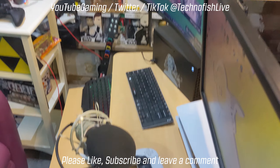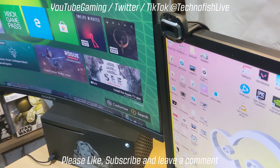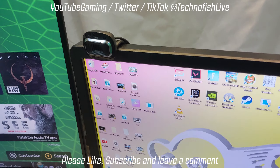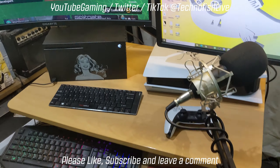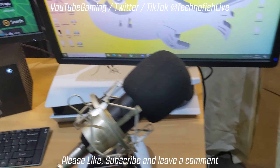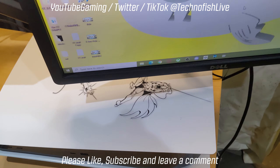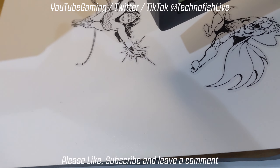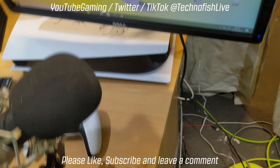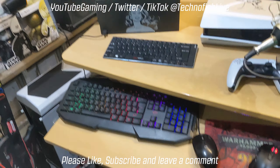That's my mic, which is just a cheap one off eBay, and that's my Microsoft HD camera. It's quite basic but it does the job — it looks sharp enough. I am looking at possibly getting another one for more in-depth stuff. That's a closer look at the PlayStation 5, and yeah, that's pretty much where we were at before.